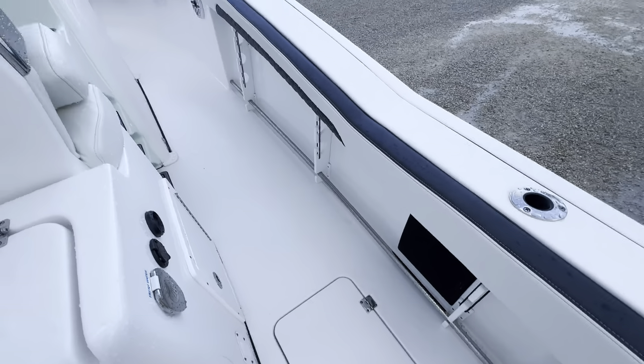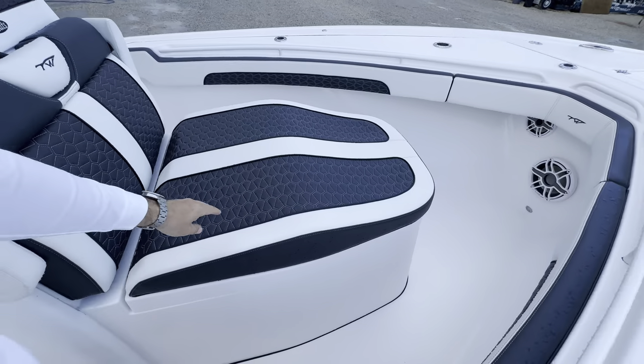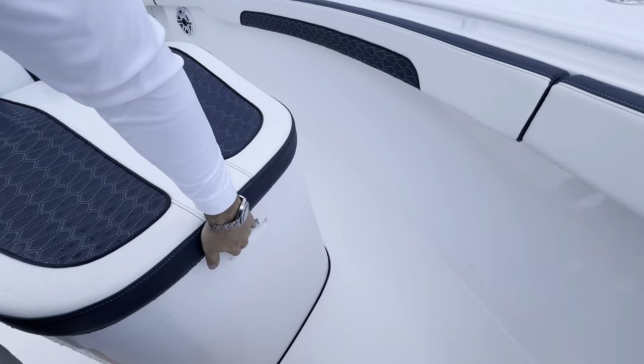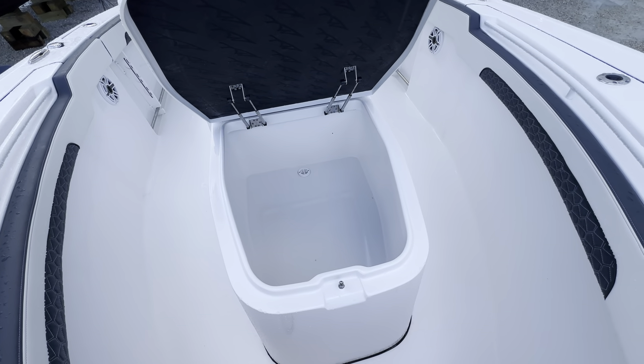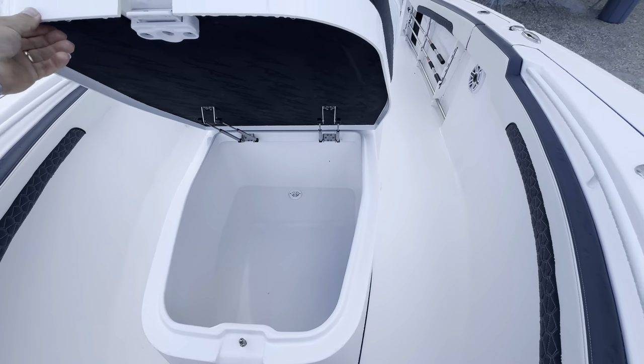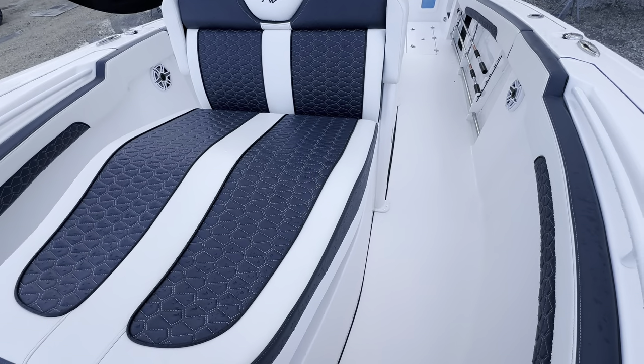She's also got a 100-gallon insulated fish box up here underneath this coffin box seat. So this big lounger is a 100-gallon macerator cooler slash fish box.